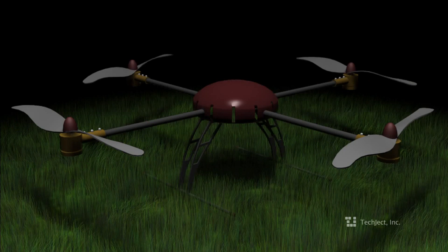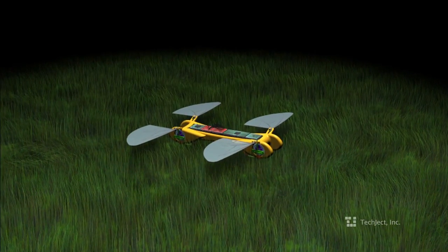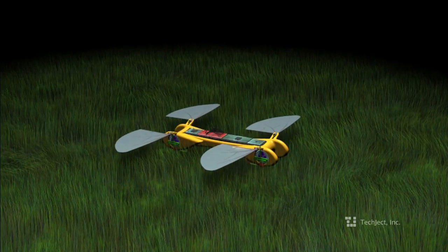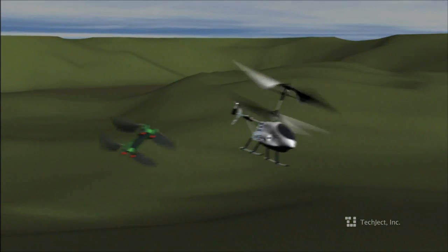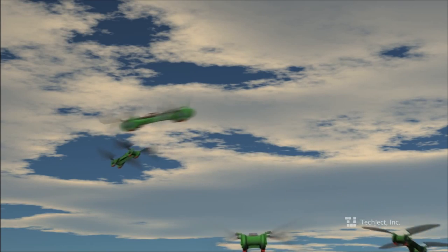We've all seen helicopters, we've all seen quadrotors and airplanes, but really all of them are bulky, low on battery, and really just a one-trick pony. The TechJek Dragonfly is really in a league of its own. It hovers like the best quadrotors and helicopters, it flies like the best airplanes — it's really all these different flyers combined.